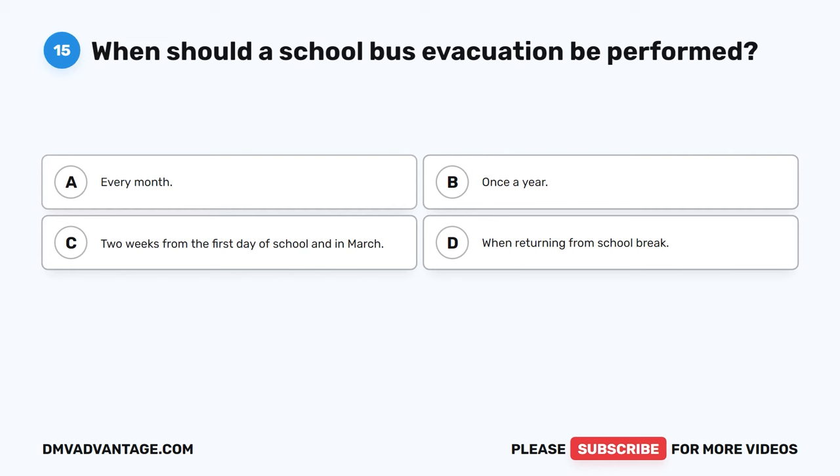Question 51: The Good Samaritan Act protects a school bus driver from liability for administering emergency care if the driver blank. The correct answer is C, is currently certified in first aid or emergency care. The Good Samaritan Act was put into place to encourage bystanders to help in emergency situations without fear of liability. In some emergency situations, immediate action before an ambulance arrives could save a life.